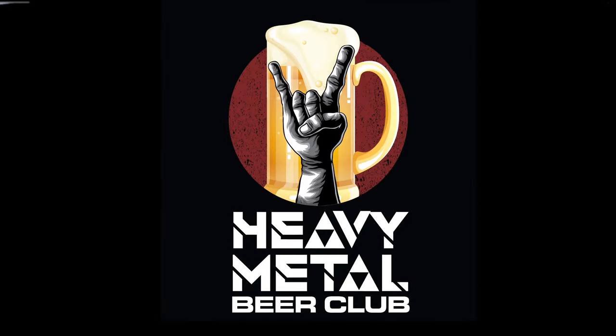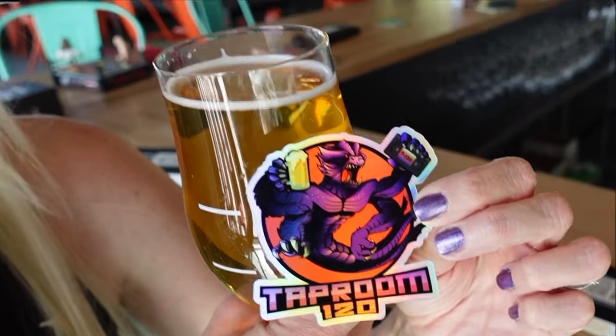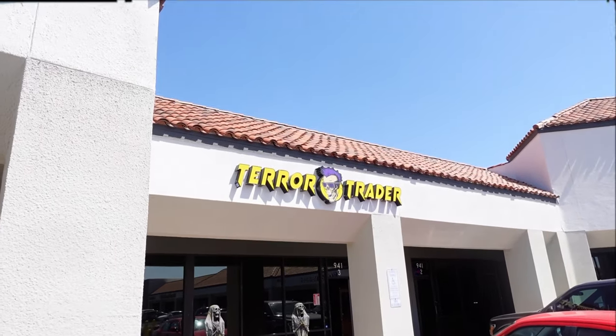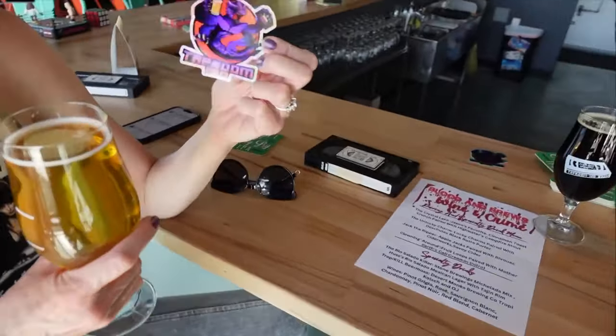We're Heavy Metal Beer Club and we are at Taproom 120 in Chandler. We had to stop by Terror Trader because anytime we're anywhere in the area of Terror Trader we have to stop there. Come on in, let's go check this place out, have a beer — cheers — get this Taproom 120!